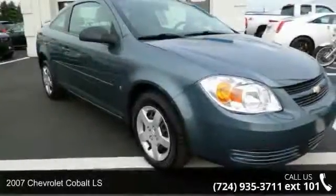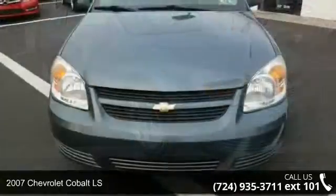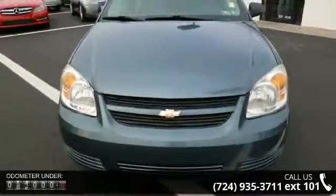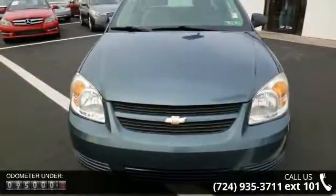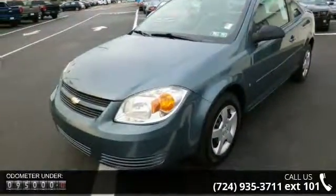Step into the 2007 Chevrolet Cobalt LS. If you are looking for an automobile with great features, look no further. This vehicle comes with a reliable 4-cylinder engine connected to a smooth shifting automatic transmission.